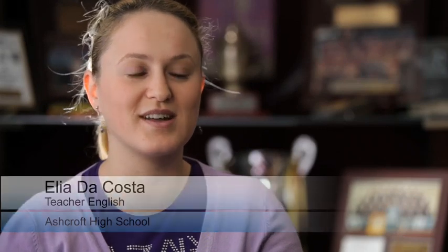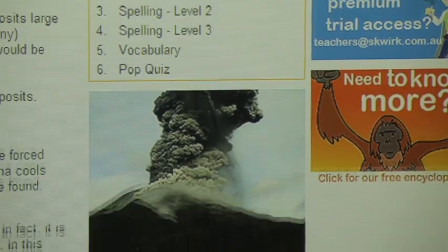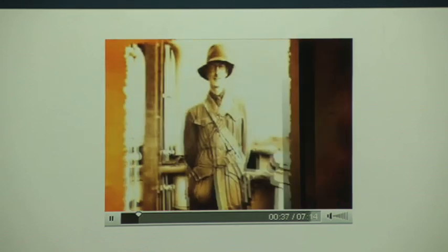After certain lessons I say to the kids, go home and you can Squirk it at home if you need help on how to write your essay. It's got it all there. Because it's on our school website, they have access to it whenever they want.